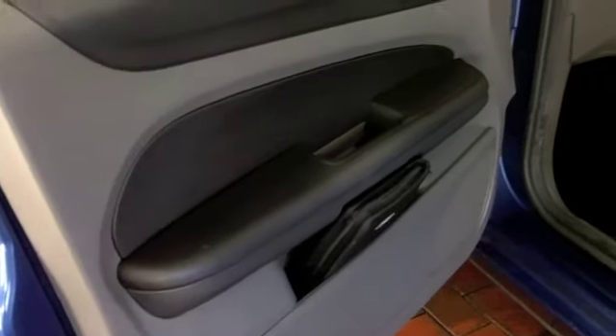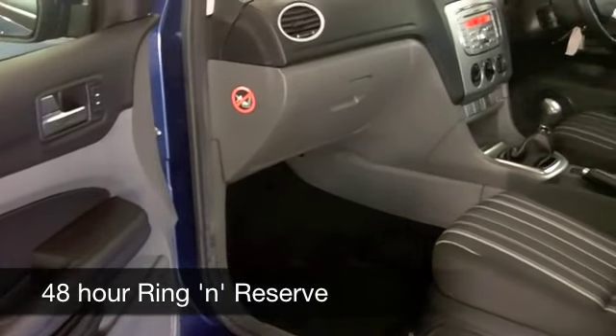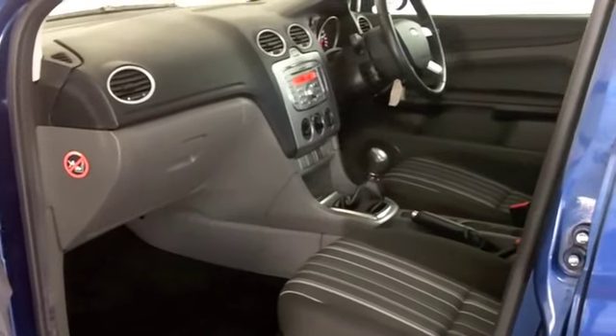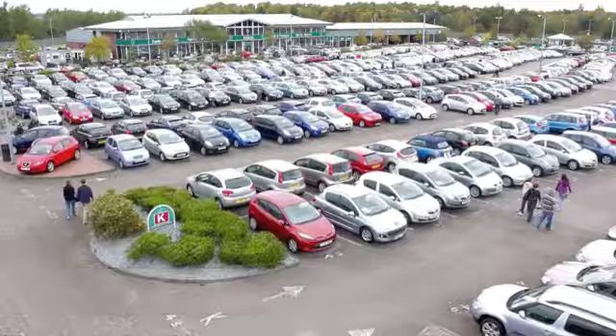On the move you'll get around 62 to the gallon, so this is not going to break the bank to run. With so many great cars to choose from at Fords of Winsford right now you might be a bit spoilt for choice, but maybe this is the one for you. Come and have a test drive and discover it for yourself at Fords of Winsford.